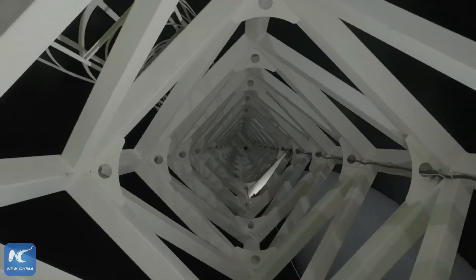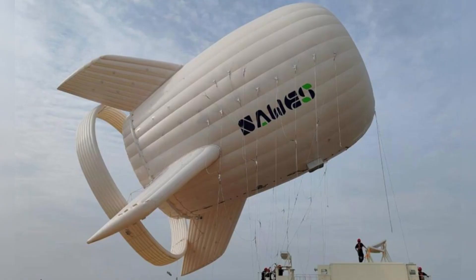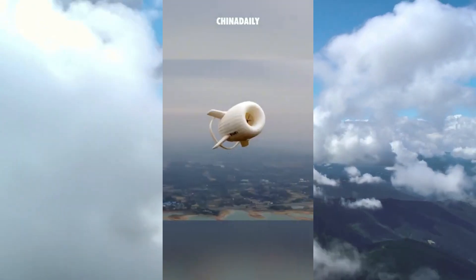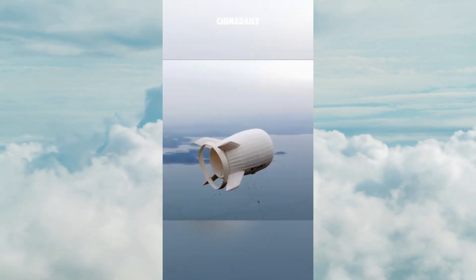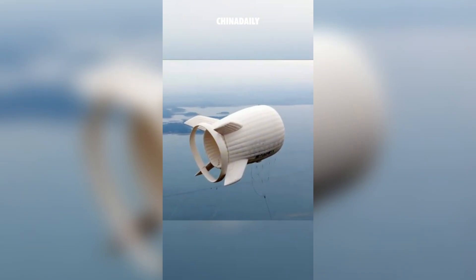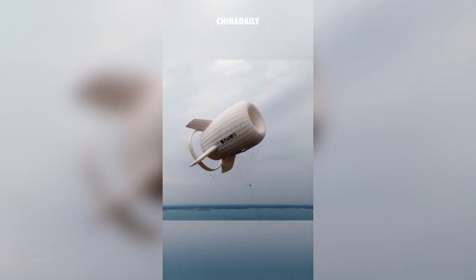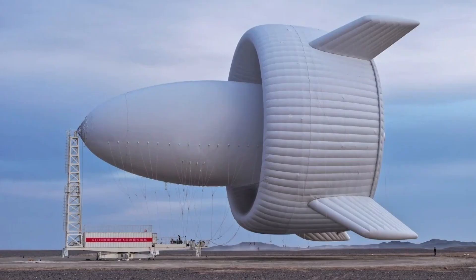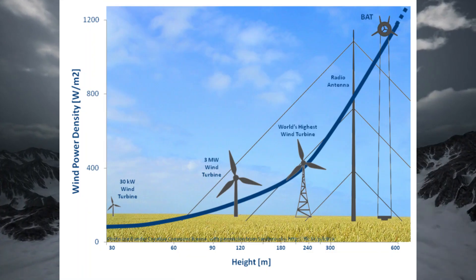SAWES, the developer of this energy generator, initially created the S500, which was capable of generating 50 kilowatts at an altitude of 500 meters. This was followed by the S1000, which operated at 1000 meters and produced 100 kilowatts. The S1500, on the other hand, generates 1 megawatt of power at an altitude of 1500 meters, where wind speeds are roughly three times faster than those at ground level.